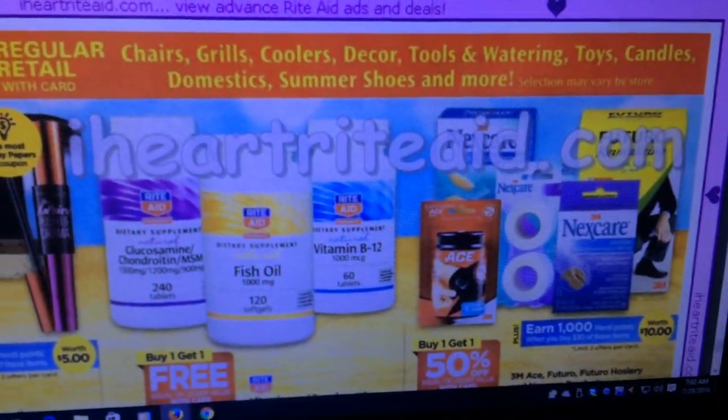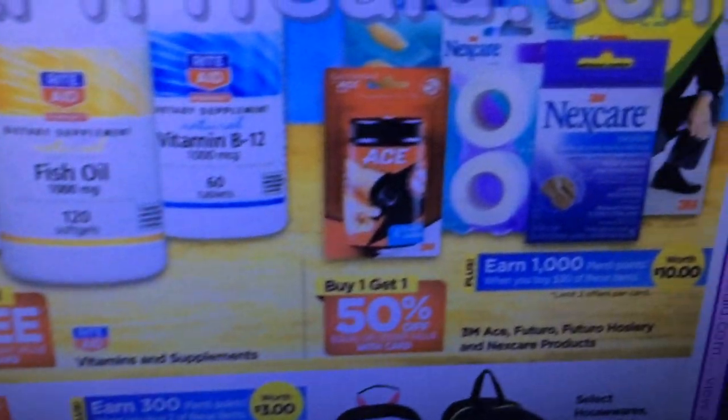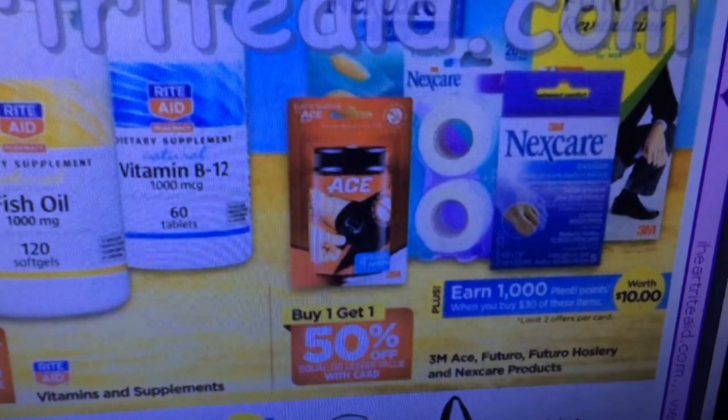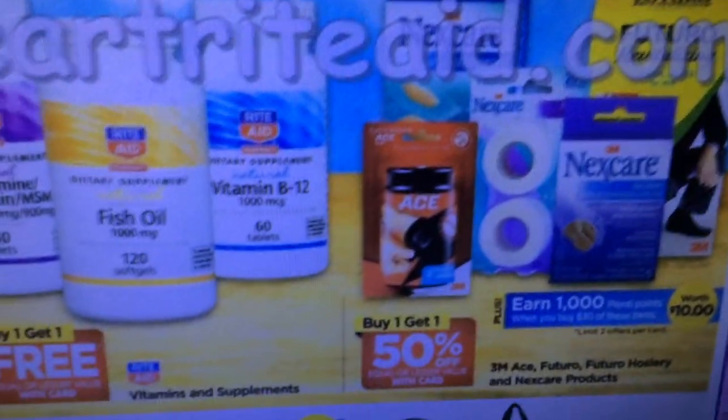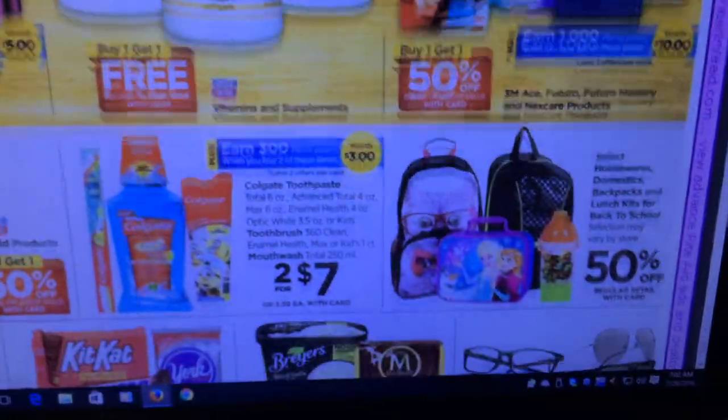Nexcare and Band-Aids are buy one get one half off and you get 1,000 Plenti points. I might be doing this one — I have some money I need to spend on my flex card before I leave my job or I'll lose it.